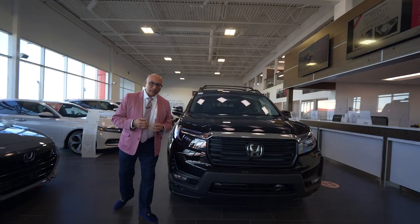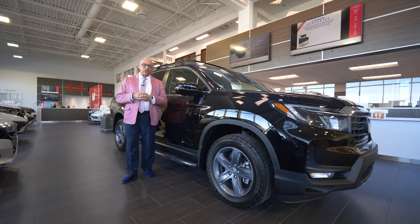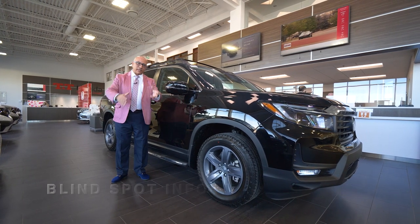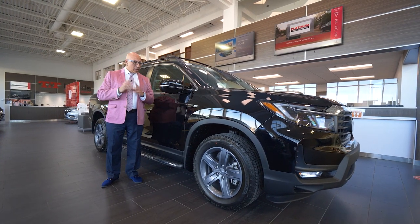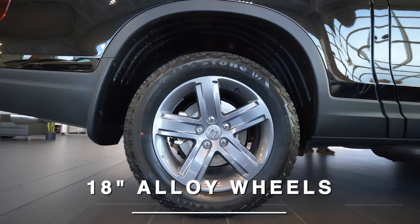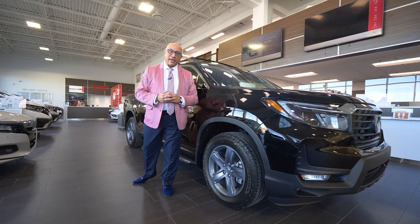Let's come around and take a look at the side profile. Over here on the outboard mirrors, all Honda Ridgelines come with a blind spot information display. So if there's a car in your blind spot on either side, the truck will let you know, so you'll be more careful when doing lane changes. Also on this particular model, we've got 18 inch alloy wheels in a multi-spoke shark gray — really nice looking and quite aggressive.